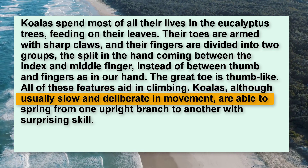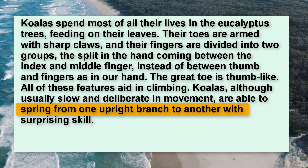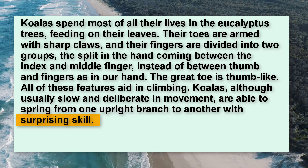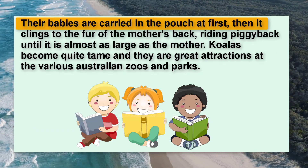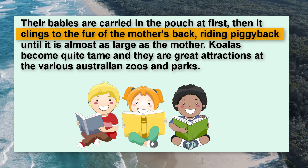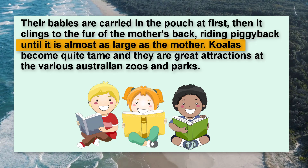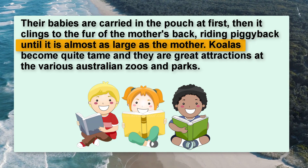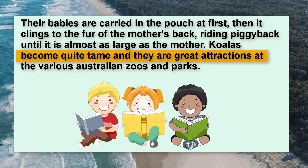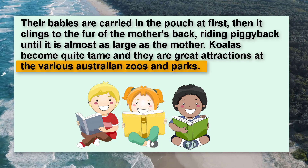Koalas, although usually slow and deliberate in movement, are able to spring from one upright branch to another with surprising skill. Their babies are carried in the pouch at first, then it clings to the fur of the mother's back, riding piggyback until it is almost as large as the mother. Koalas become quite tame, and they are great attractions at the various Australian zoos and parks.